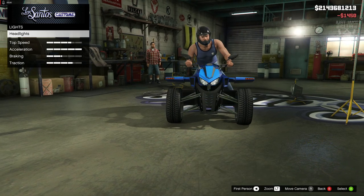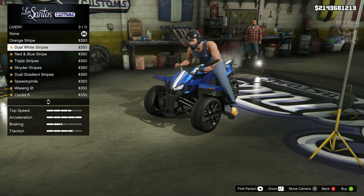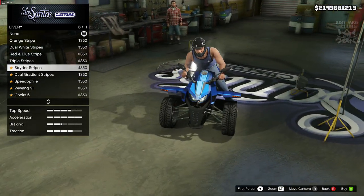We're going to purchase the Xenon headlights. We do get a livery option on this which is surprising — I wasn't expecting that on a motorcycle. But it just looks like they're going to be stripes, to be honest.